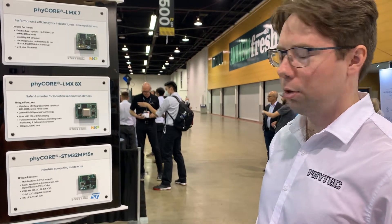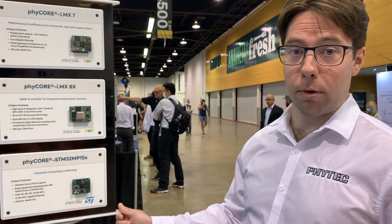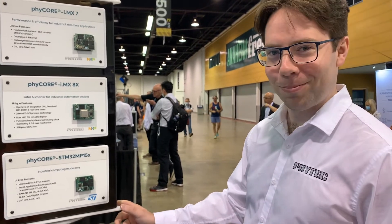And the STM32MP15 for those customers looking for an STMicro device. Go join us.